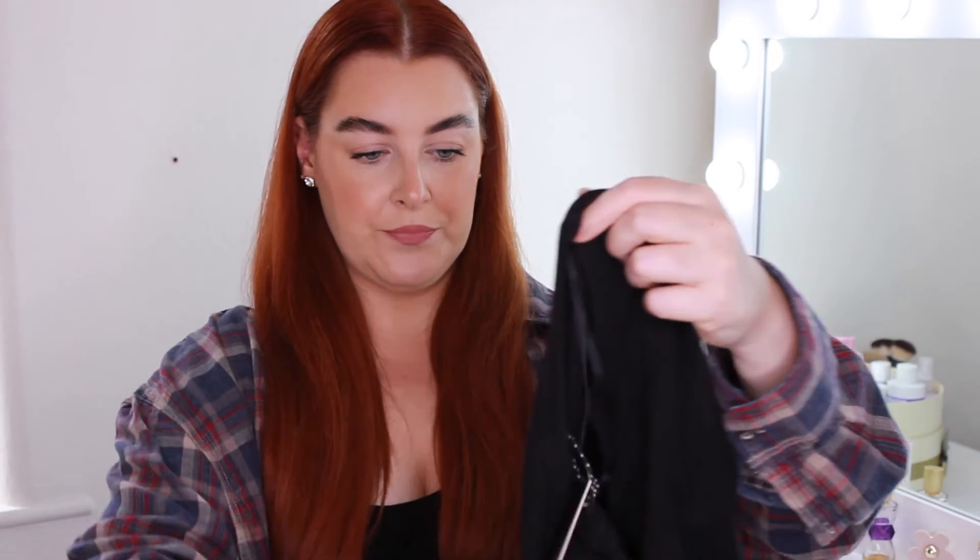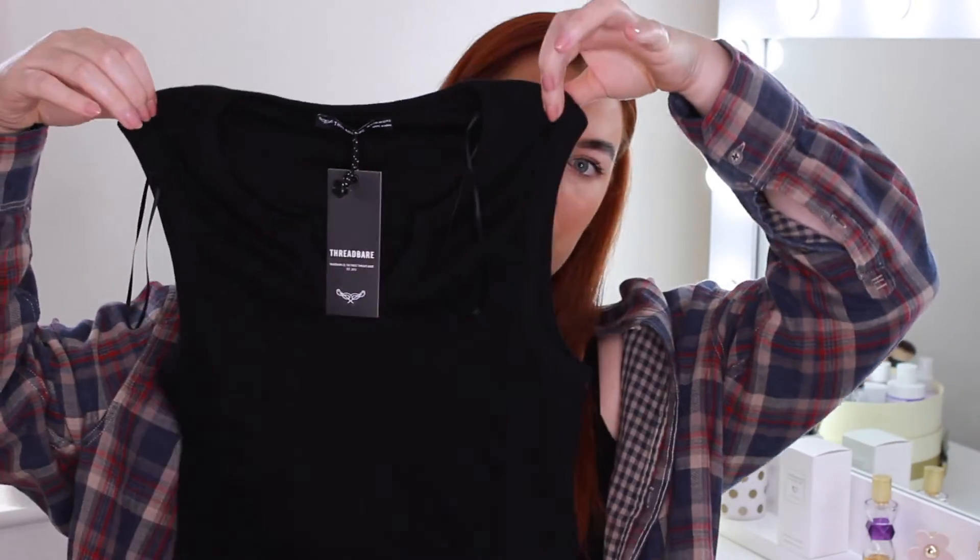This was in the sale — I think it was around £7 — it's from the brand Threadbare, size 12. It's just a plain black ribbed top. I like it because it's not too cropped — it'll stop just where my high-waisted jeans or trousers sit. It's got a little slit at the front, nice material, and it's one of those tops that will go with everything. I just came across it and ended up adding it to my basket.